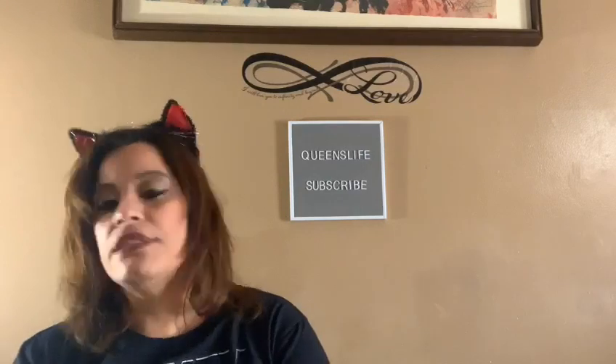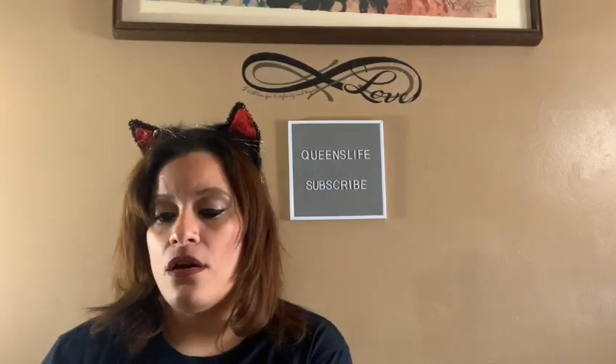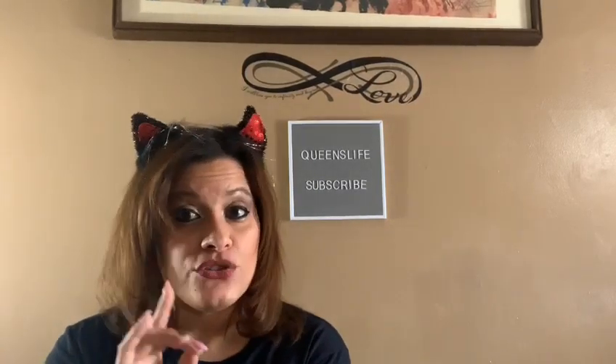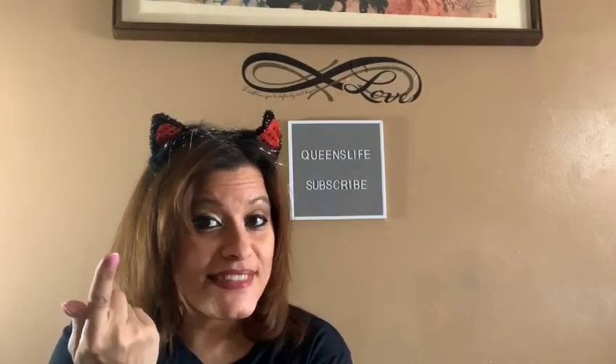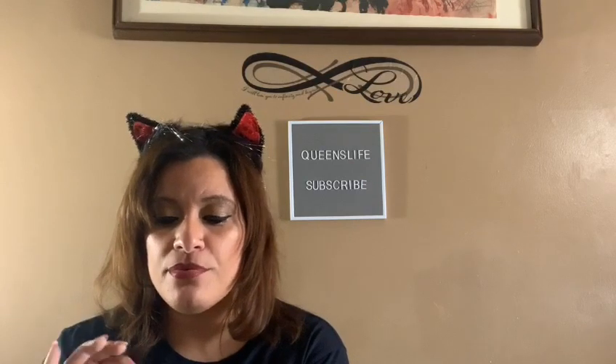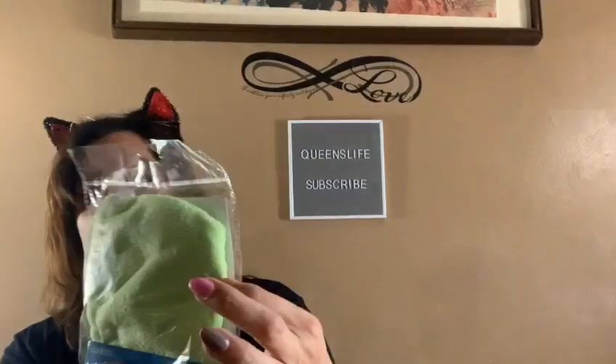My mom purchased this — I'm sorry, this is not a Dollar Zone product, this is from Dollar Tree. It got mixed in when we were sanitizing and cleaning everything. It is from the April company — a microfiber hair wrap. She got it in green. Just for when she washes her hair, you know how we wrap the towel.